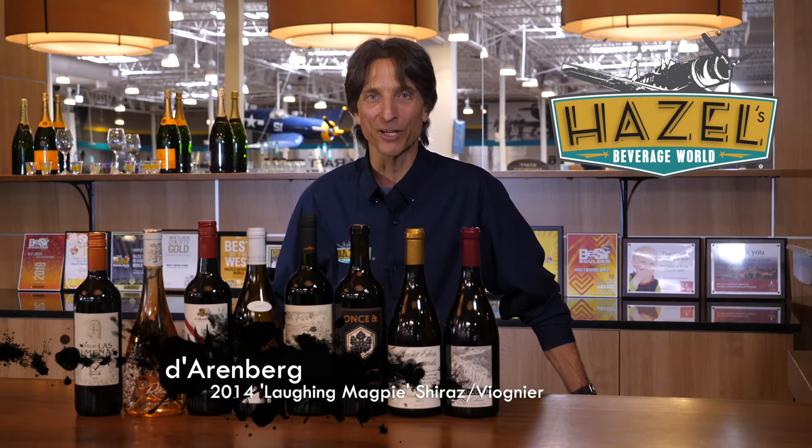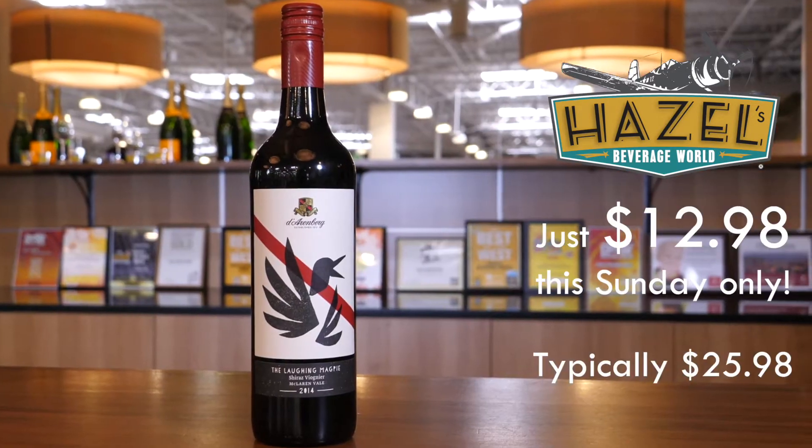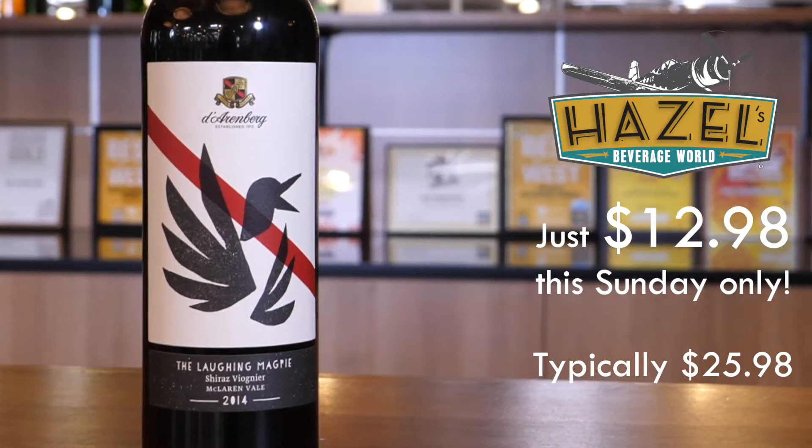Coming at you now we've got the 2014 D'Arenberg Laughing Magpie. This is a Shiraz Viognier blend, classic Northern Rhone blend. It's really the Shiraz that's driving the bus — beautiful dark berry fruits, blackberry, black cherry. This wine's got a lovely earthy cocoa edge to it; I'm thinking about chocolate covered black cherries. They're mostly using new oak here, but I'm definitely getting a little coconut, a little influence from the oak — a whiff of spice, whiff of coconut, vanilla from the American and French oak they're using. Great all around Australian style Shiraz.